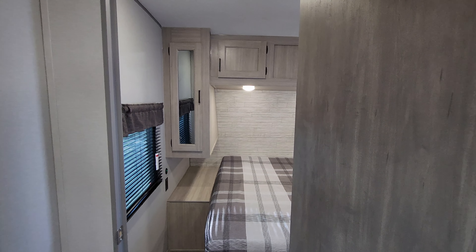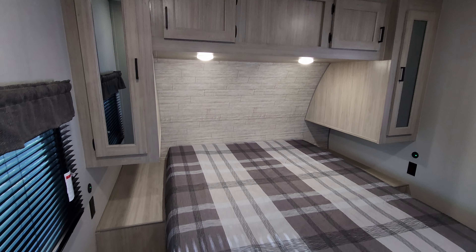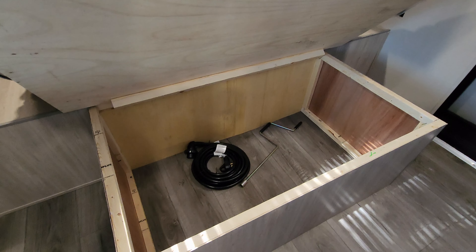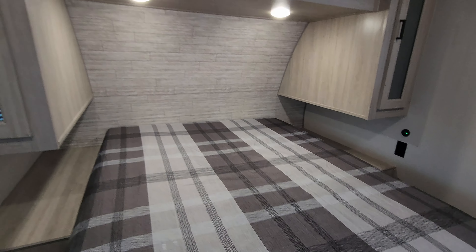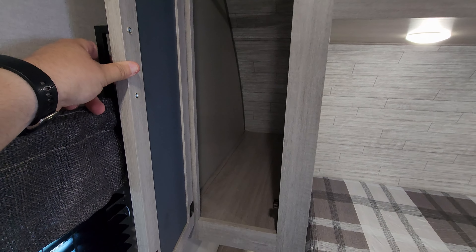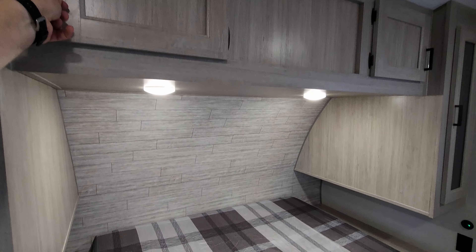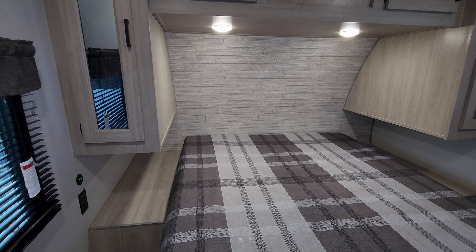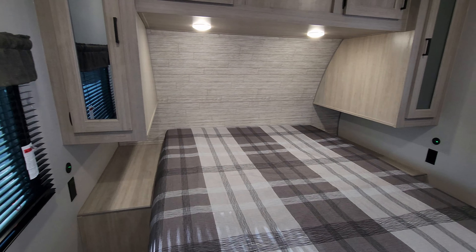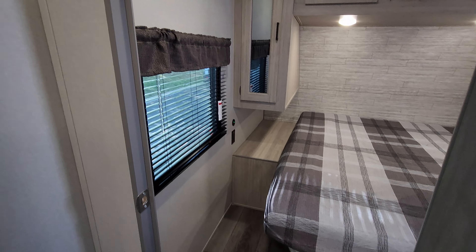We are going to start up here in the master bedroom area, then work our way back. First things up, we have a walk-around Camper Queen style bed. This bed will raise up and there's storage underneath. You have hanging closet on both sides and that goes back pretty deep. Then you have overhead cabinets as well. Plenty of room on each side of the bed for a CPAP machine or your drinks, glasses, phone. You have electric outlet and USB charger ports on both sides of the bed.